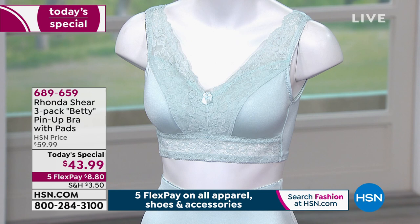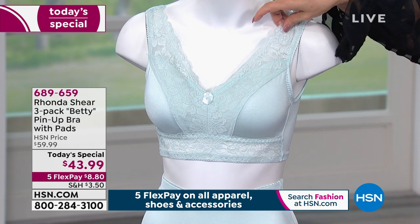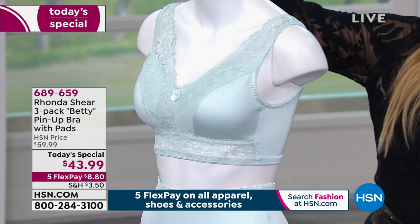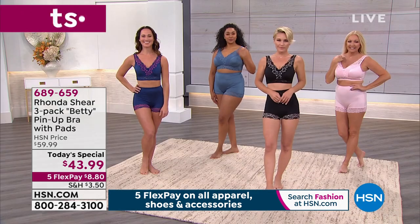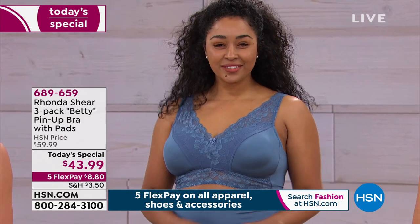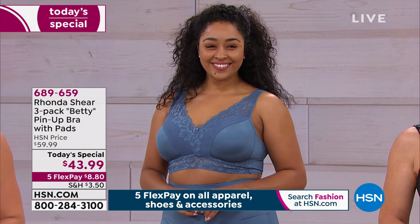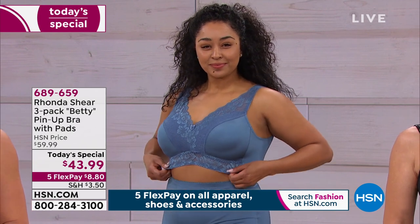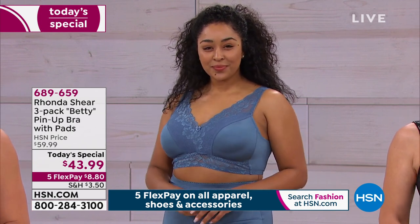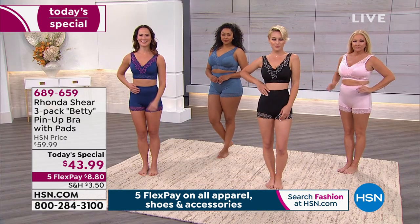Don't forget, everything from Rhonda is on five interest-free credit card payments. We wait all year long for the pin-up - the gorgeous pin-up bra with the removable pads. It's $8.80. The lights have been on fire - just shop your top. It is the most comfortable bra. It's fancy. It gives you the support without any pain. You get that proper held and support. Super soft lace on this. And you can see that the bottom is stretching - it's not all about your cup size.